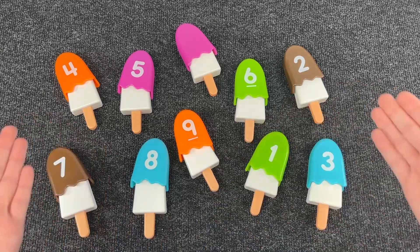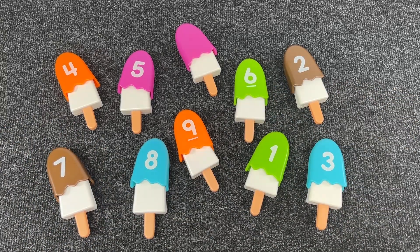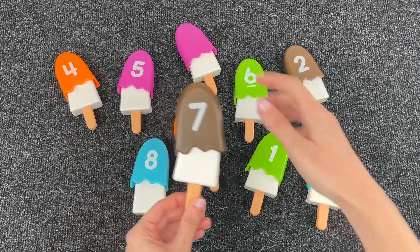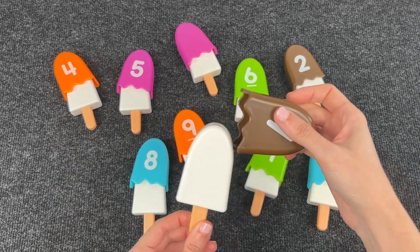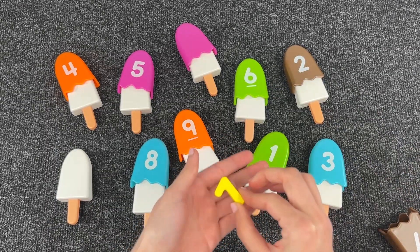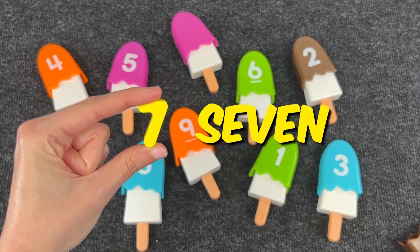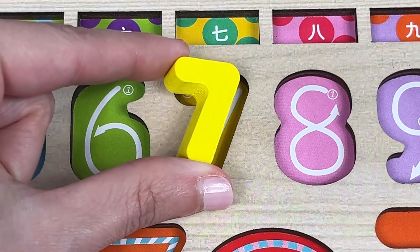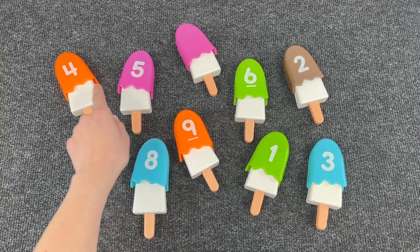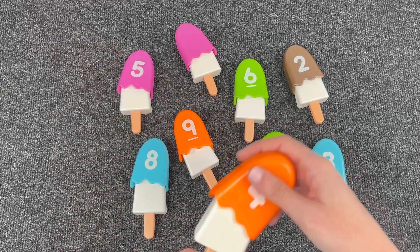What do we have here? There are a lot of popsicles! Let's see what's inside. Wait, what's inside this popsicle? Let's open it. Did you hear that noise? Wow, we found the number to put in the puzzle — it's number seven!